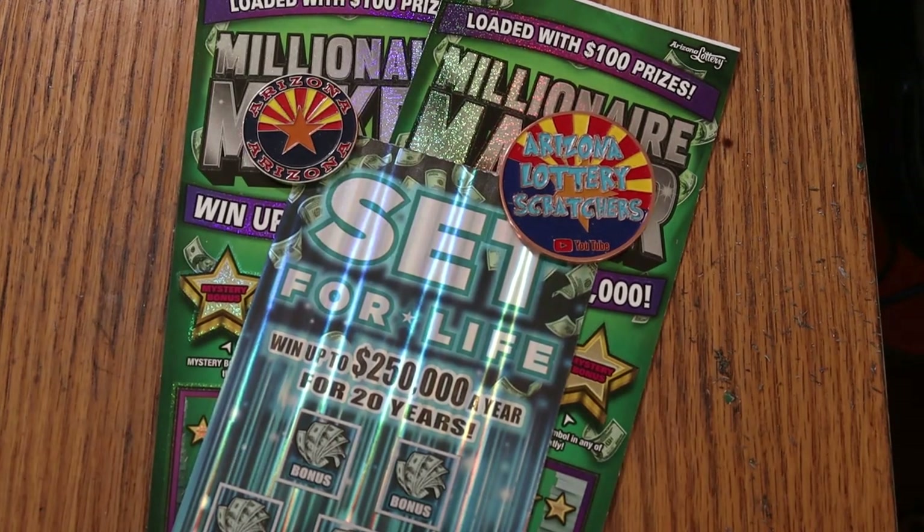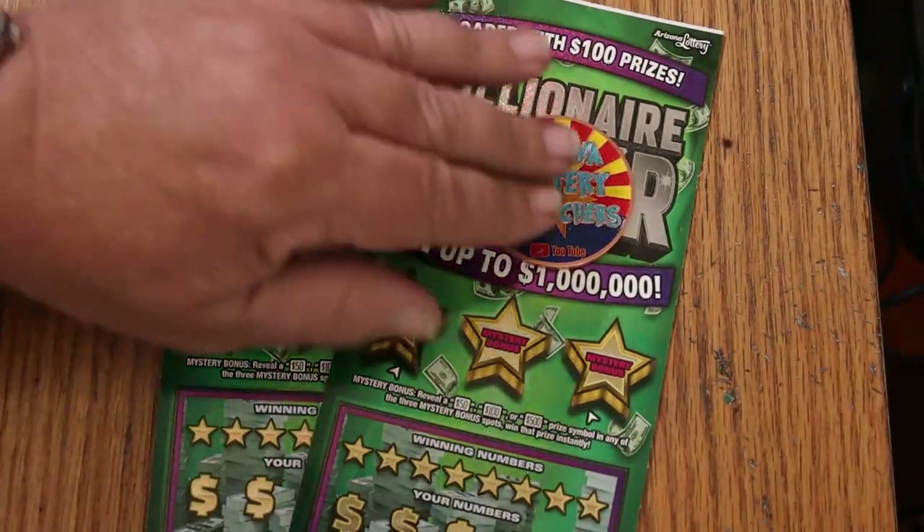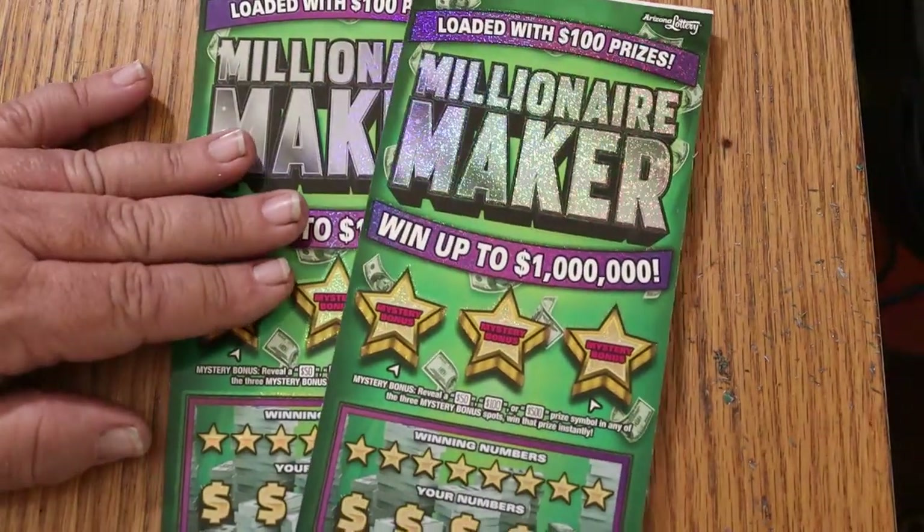What's up YouTube, AZ Scratchers, and welcome to another little scratching session. Today we have a big mix of the oldest of the big boys with the newest. We have two of the Arizona Lottery's $30 Millionaire Maker that came out May of 2021, and a single $50 Set for Life which just came out a month or so ago. We will be doing the Set for Life last.